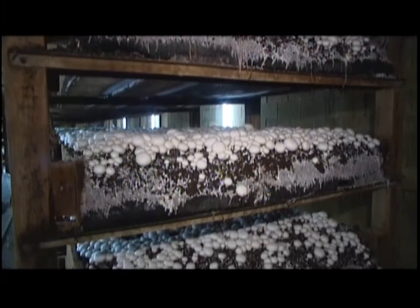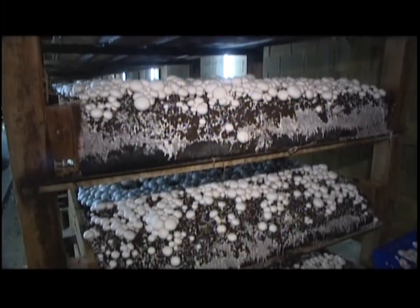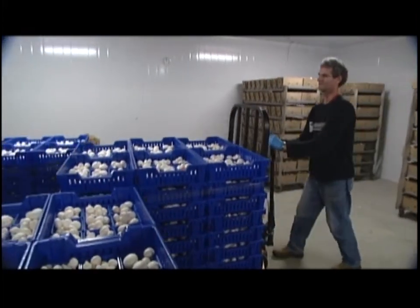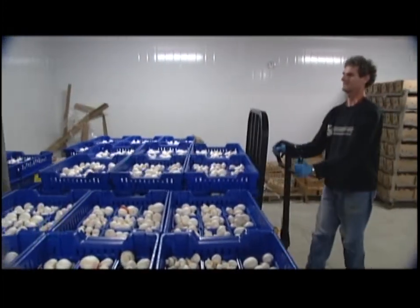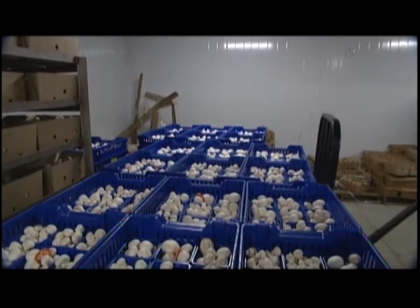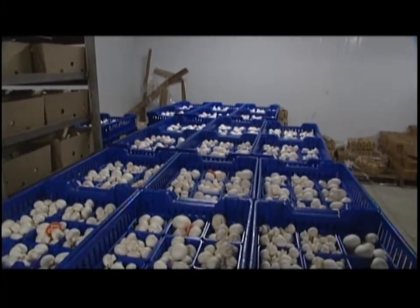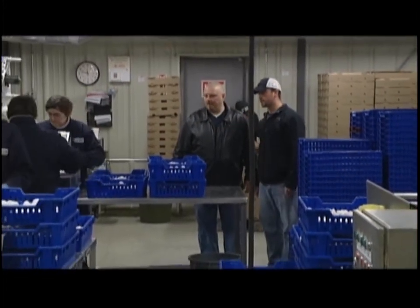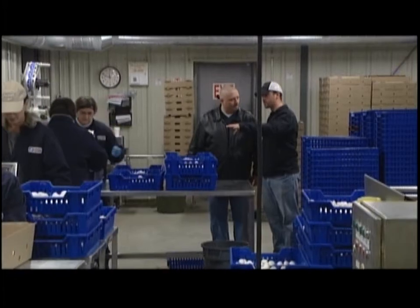That keeps the mushrooms more fresh. Carleton Mushroom Farms grows about 40,000 to 50,000 pounds of mushrooms a week, and demand is constantly strong. I see us expanding in the next few years — also growing the brown mushroom, the portabellos, on a weekly basis, and being a very efficient, clean farm.